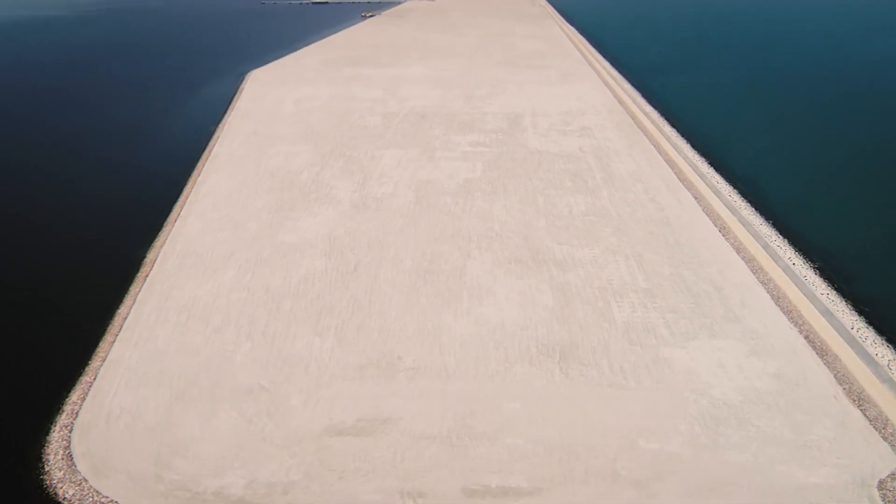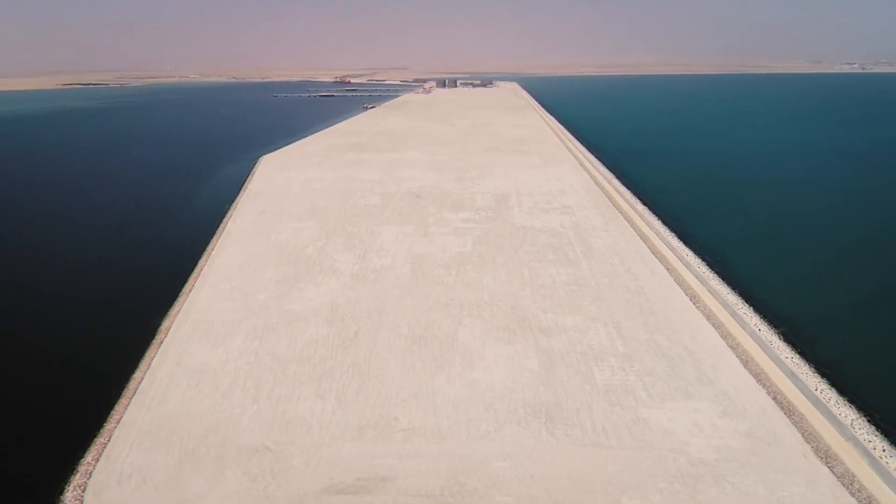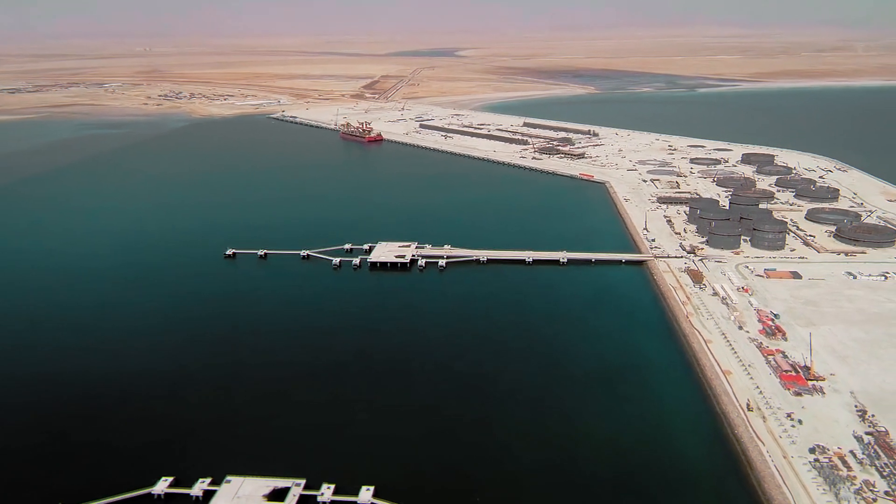With the successful completion of the Dukum Liquid Bulk Berths project, Boscalis has created a new horizon for its client in Oman.